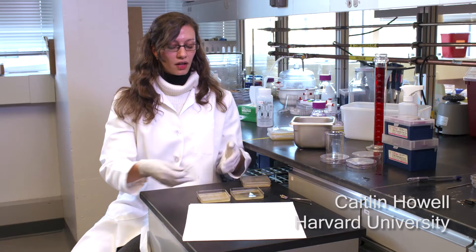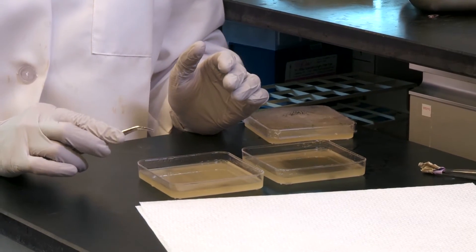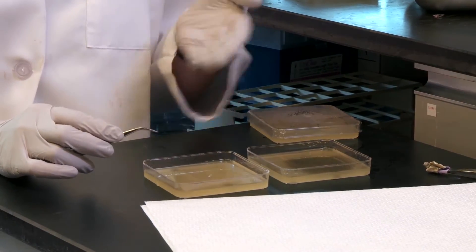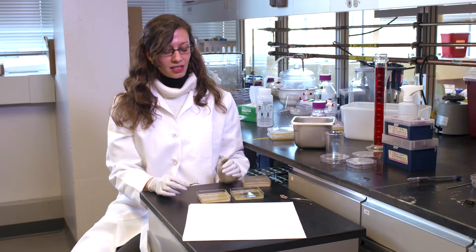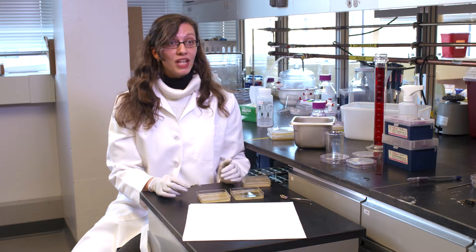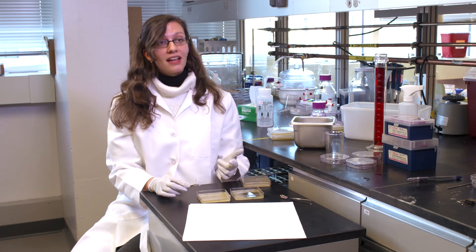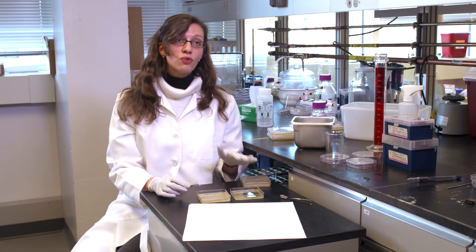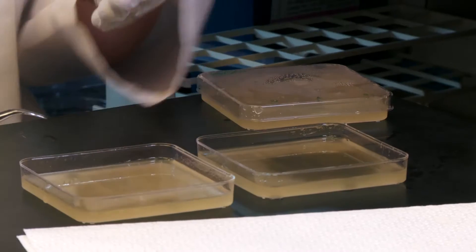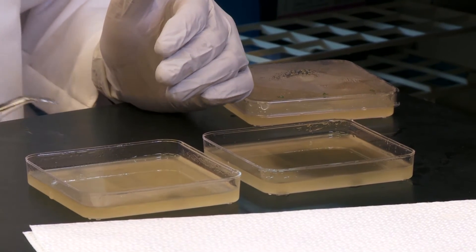What I have here are petri dishes that have bacteria in them. This is a bacterium that's similar to the ones you might find in a hospital setting. However, these are not infectious, but it's the same species. These bacteria have been growing in this plate for two days, and I've put in here different types of surfaces: one is a glass surface, one is a plastic surface similar to what you might find in a hospital, and the third is a similar type of plastic that has been coated in the SLIPS technology.